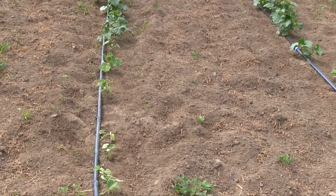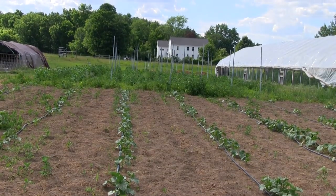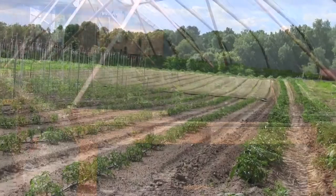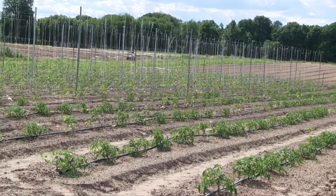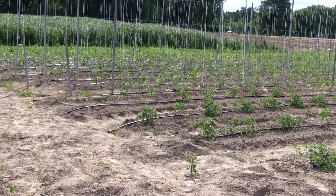On the 120-acre farm, the CSA component is centered on organic vegetable production. Having people sign up for the CSA gives an idea of how much needs to be produced and how much seed to buy. For 26 weeks of the year, members receive nature's bounty out of the vegetable garden.